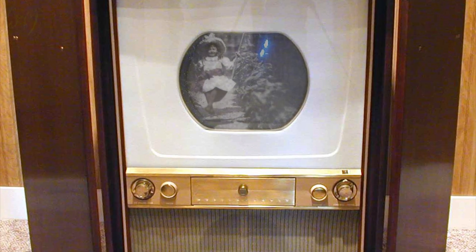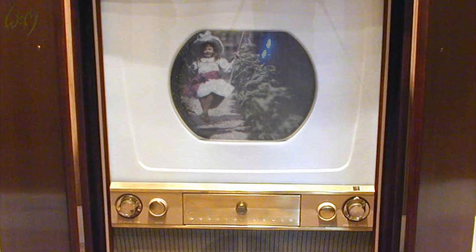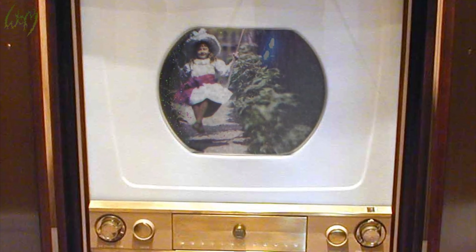The 1960s are here. Another spectrum of hues shall fill our screens, allowing us to even better reflect upon our humanity.